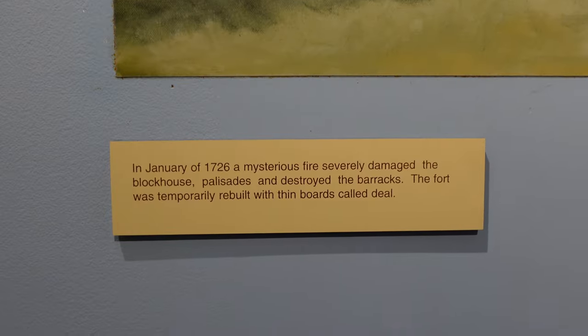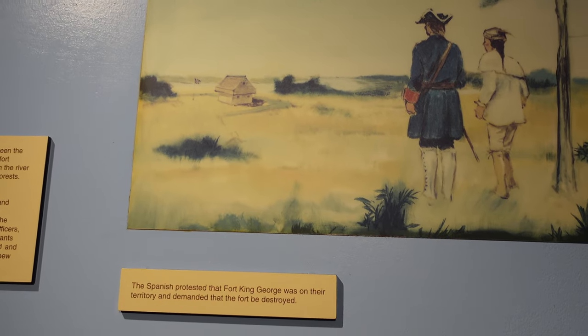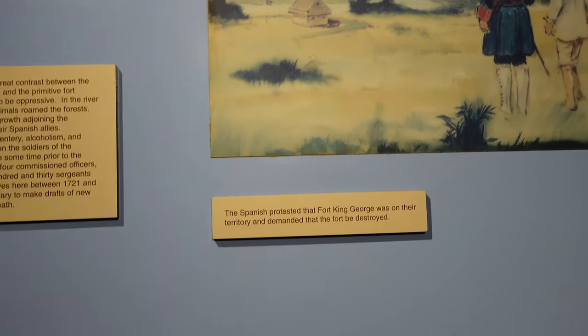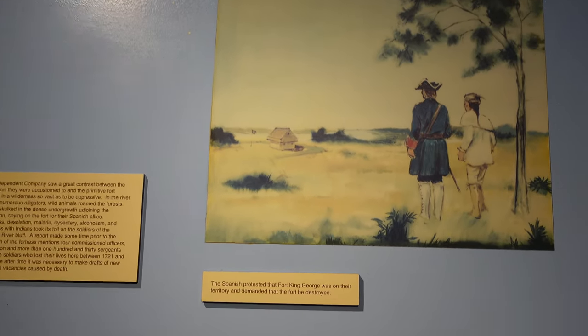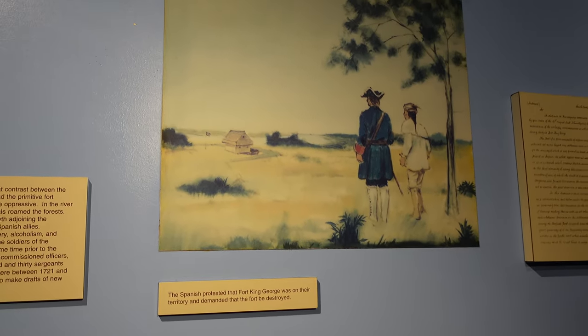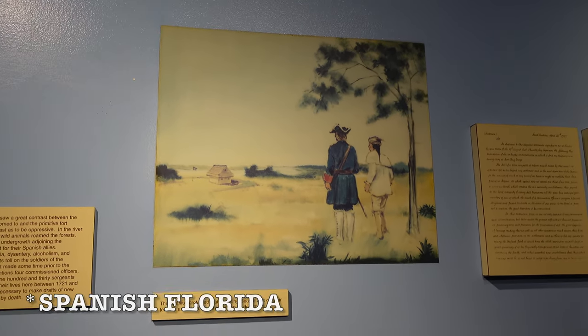Apparently in January of 1726, a mysterious fire severely damaged the blockhouse, palisades, and destroyed the barracks. Now, when the British established Fort King George in 1721, the Spanish weren't pleased, because this territory of Georgia — before it was Georgia — was a highly disputed land, and the British wanted to fortify this position as a buffer between British Florida and the English Carolina Colonies.